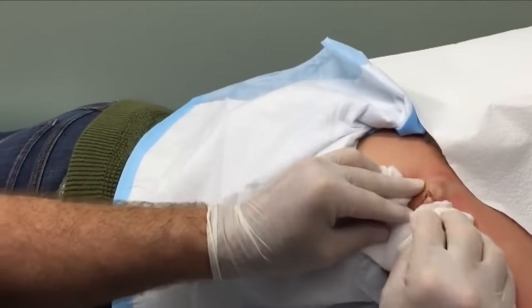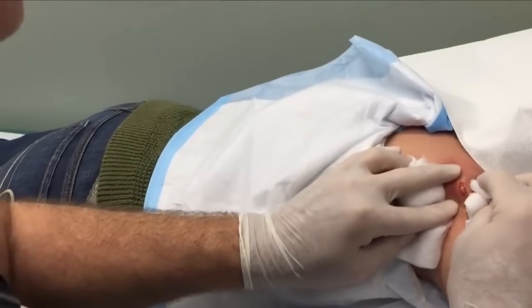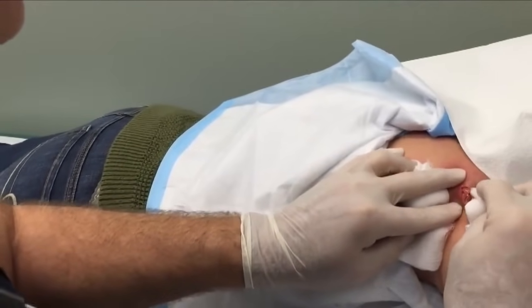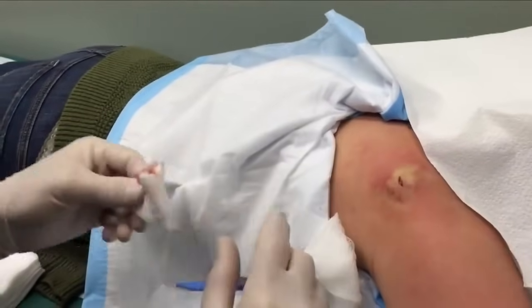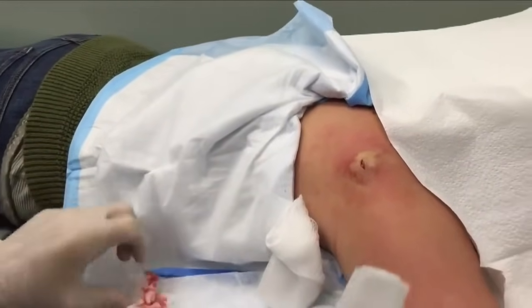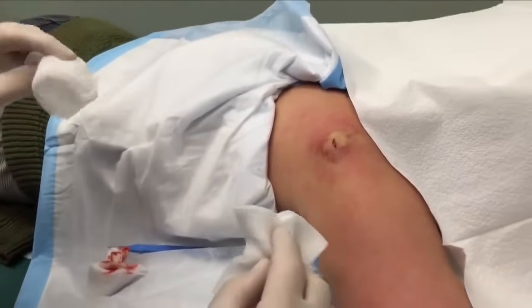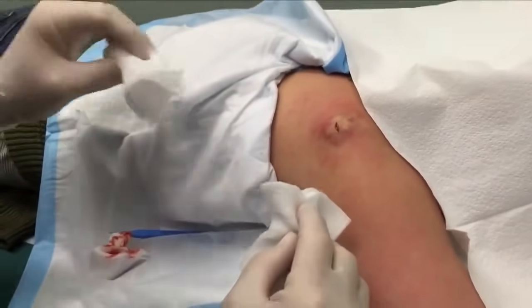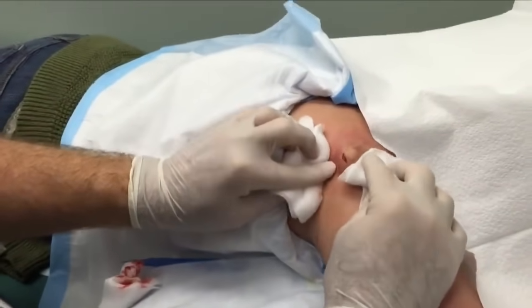You're not gonna pass out, are you? This is pretty nasty. We're squeezing — she's not giving me any feedback so I'm believing she's not having much pain. Is it hurting a lot? I can't tell you how bad this smells. You don't want to know.